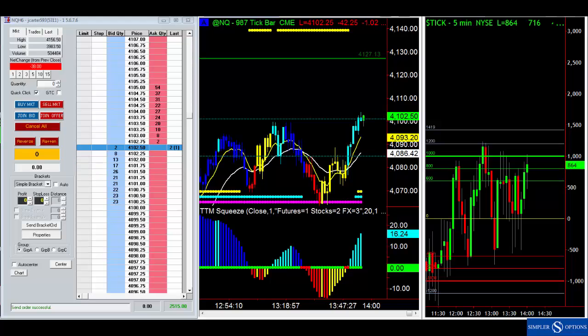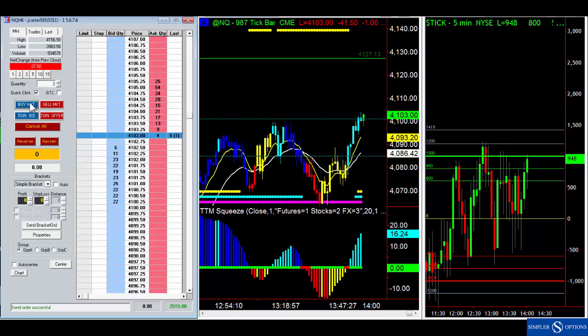Hey guys, this is John and welcome to the free video. It is 2 o'clock right now and we're betting on a rally here into the close. I'm going to buy three Nasdaq futures here. What we got is a squeeze — I'm a little late to this party but the fact we're making new highs on the day and you can see ticks are at a thousand.